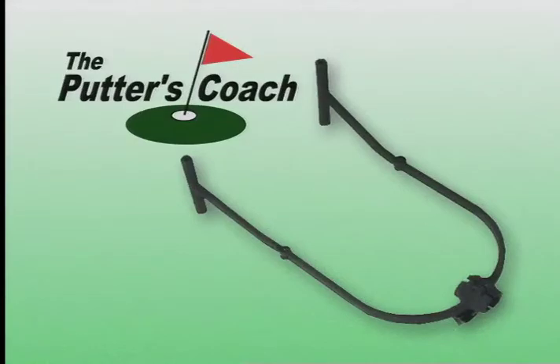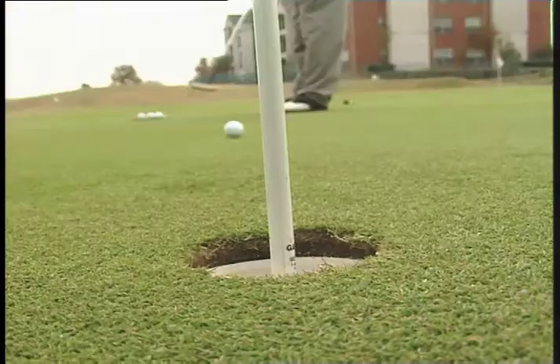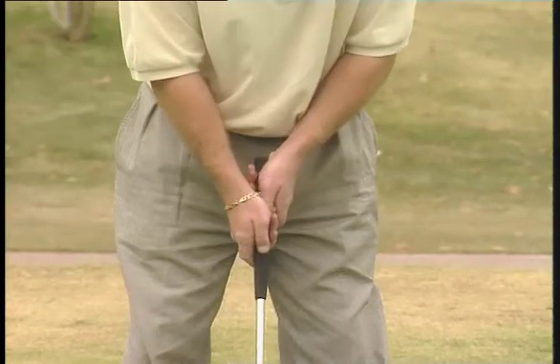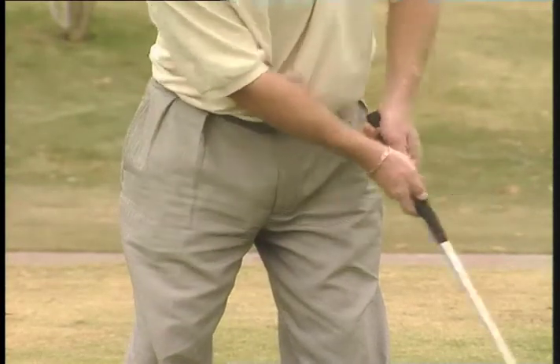B&B Designs proudly introduces the Putters Coach, a newly patented golf training aid that teaches the perfect pendulum putting motion. Acclaimed by teaching and touring professionals as the most consistent putting stroke, the pendulum stroke combines the backward and forward movement of the putter with a constant angular position of the wrists and forearms.